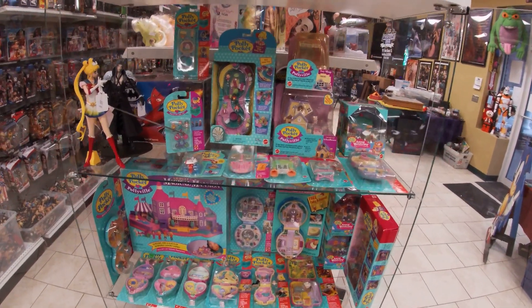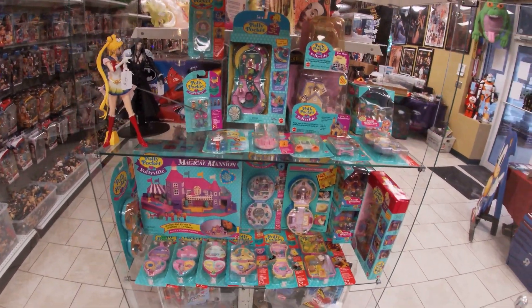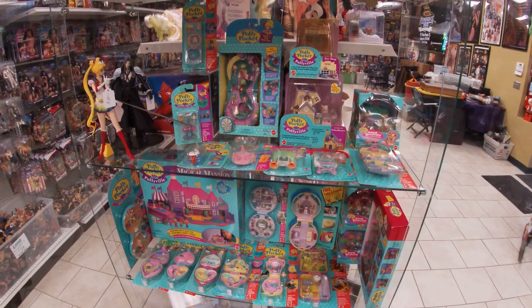Vintage, 90s, G1, whatever — Vintage Polly Pockets. They're out in the store as you can see. Thanks again guys, bye bye.